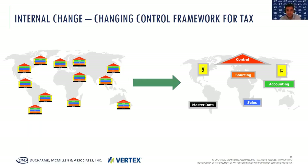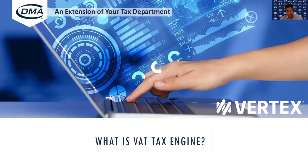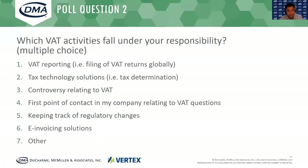Thank you, Peter, for all that information. With that background, maybe you can go through what is a tax engine for VAT. But before we do that, let's go to the next polling question: which VAT activities fall under your responsibility? Is that VAT reporting, tax technology solutions, controversy relating to VAT? Are you the first point of contact in your company relating to VAT questions? Do you keep track of regulatory changes, or are you responsible for e-invoicing solutions?